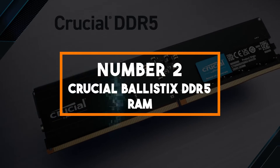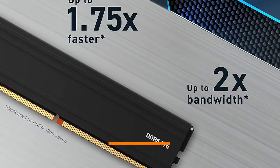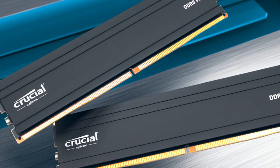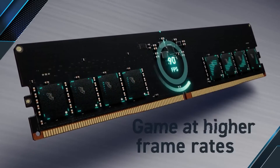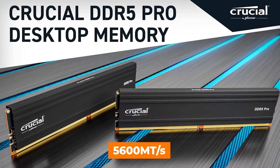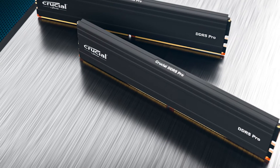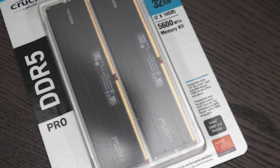Number 2: Crucial Pro DDR5 RAM. The Crucial Pro RAM is a 32GB kit consisting of two 16GB DDR5 sticks, available in multiple speed variants including 5600 MT/s, 5200 MT/s, and 4800 MT/s. Crucial, a trusted name in memory solutions, brings you a high-performance memory kit designed to elevate your computing experience. The 5600 MT/s variant is perfect for gamers and power users seeking top-tier performance, while the 5200 MT/s and 4800 MT/s options cater to a broader audience with varying performance needs. Whether you're building a gaming rig or a workstation, there's a Crucial Pro DDR5 RAM speed that suits your requirements.